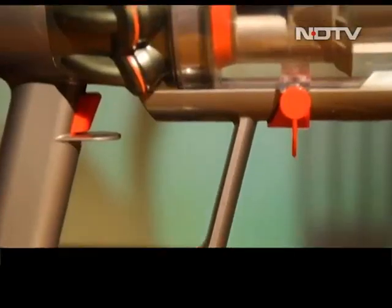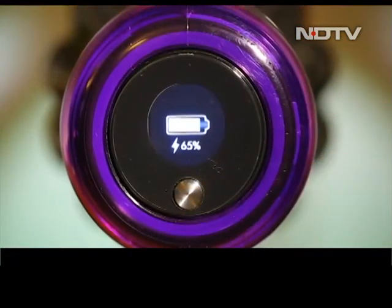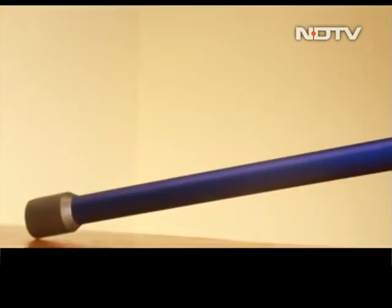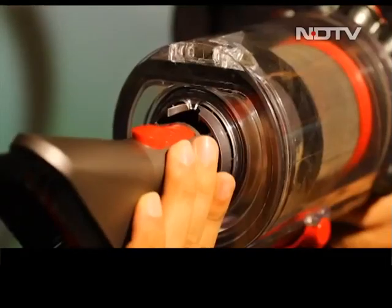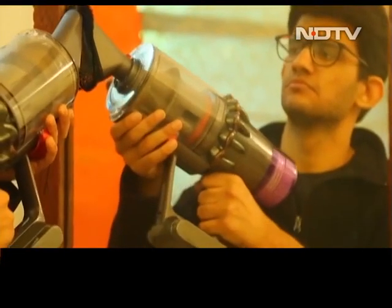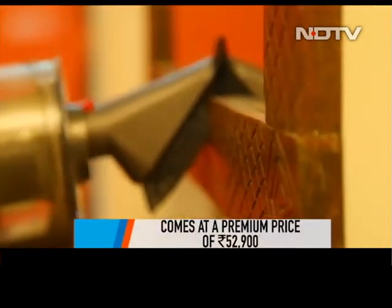It was time to charge the V11 Absolute Pro. The 3,600mAh battery charges completely in about four and a half hours and can last up to one hour in eco mode. We got a battery backup of 40 minutes on auto mode. The numbers might seem on the lower end, but in reality a machine this powerful can get the job done in that timeframe. After spending our day with the V11 Absolute Pro, we understood why it is the most premium vacuum cleaner in the market. This premium machine comes at a premium price of ₹52,900 — which might not be feasible for all, but if you have that kind of budget, this is the best vacuum cleaner in the market today.